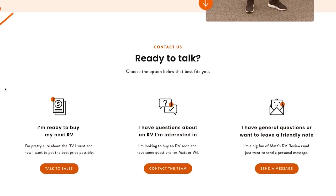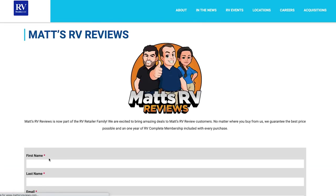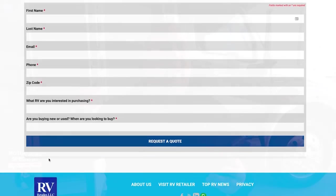Everybody's waiting to know the MSRP. The MSRP on this unit is $298,343, but Motorhome Specialist is definitely not selling it for that, and we're not selling it for that as part of the RVR family. If you're interested, go to mattsrvreviews.com and fill out the contact form. We've partnered with RV Retailer, so it doesn't matter if you live in New York, Florida, Texas, or California — we have a dealership close to you and we'll get you a phenomenal price.